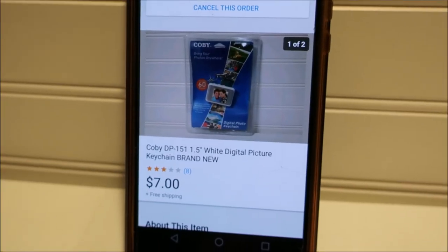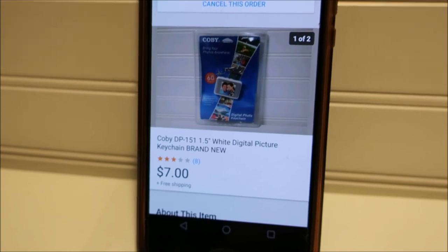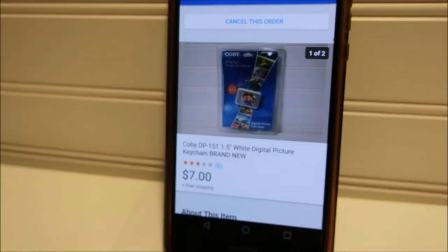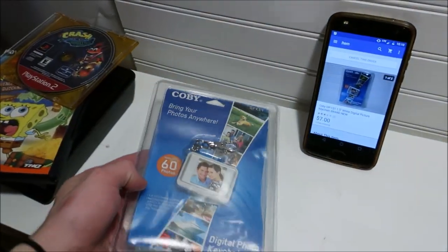Pulling this Kobe digital picture keychain. I had this when I very first started looking at thrift stores to resell — picked it up for $1.50. Someone offered me $7 and I said yes because I've had it for about eight months. It'll cost about $3 to ship, so I make a buck or two off it. Not too bad — $7 free shipping.